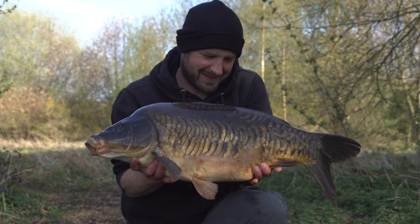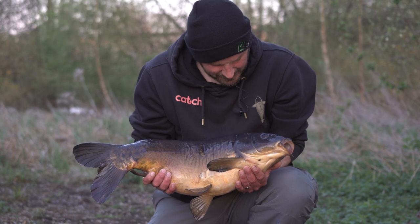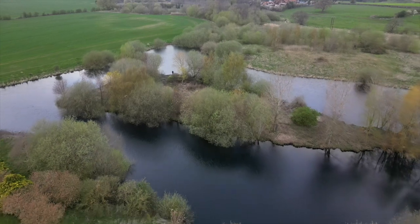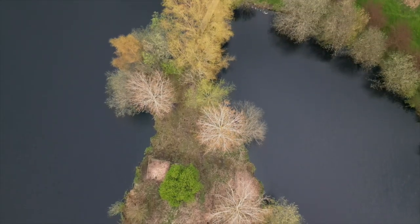Stock wise, 60 fish up to 28 pounds. It is a young fishery just starting out, so there's a feeding program in place — those fish are only going to go up and they'll add to the stock each winter. These fish have been hand-picked and grown on, so there are some lovely scaly fish as you've seen in the video.